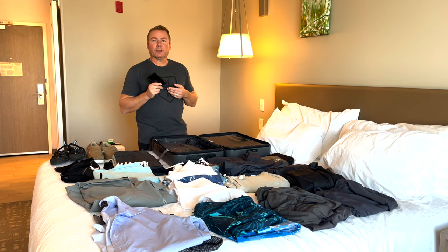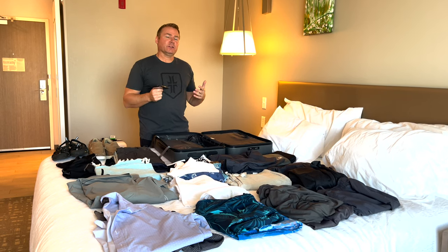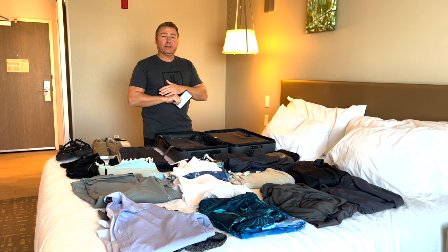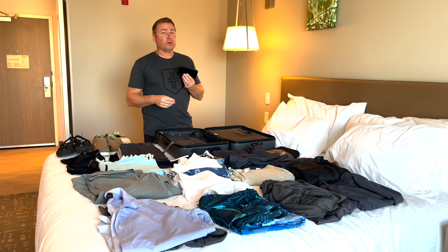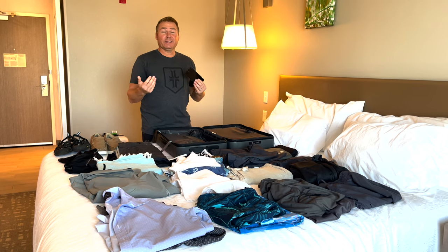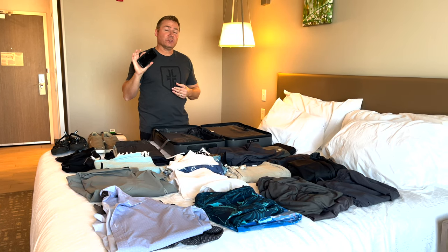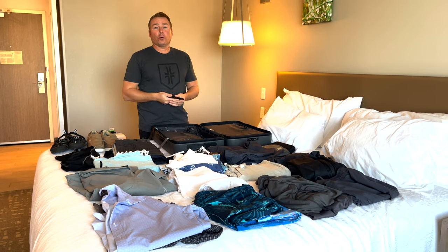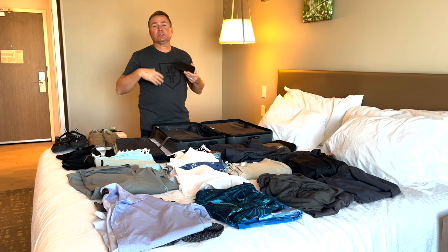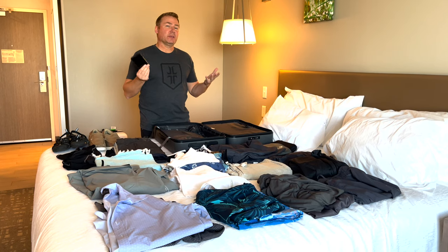Jenny and I always bring a couple of extra phones when traveling — old Apple iPhones — because you never know what cellular service you'll get. When we went to Africa, our Verizon international plan didn't work at all. So at the airport, we buy a SIM card for that country and load it up with around 20 gigs of data for about $30 USD. Then we can use it for GPS or tether our personal phones to it for data.